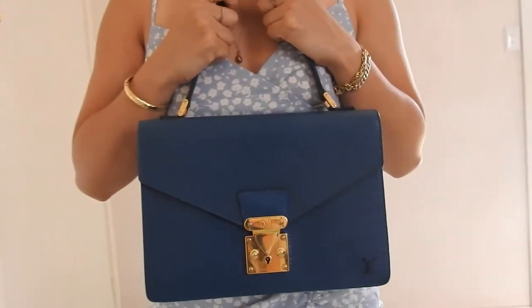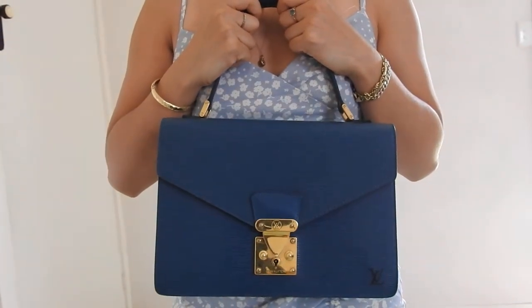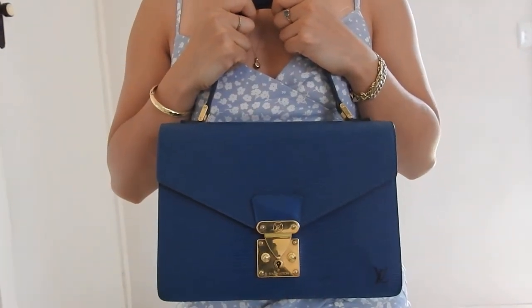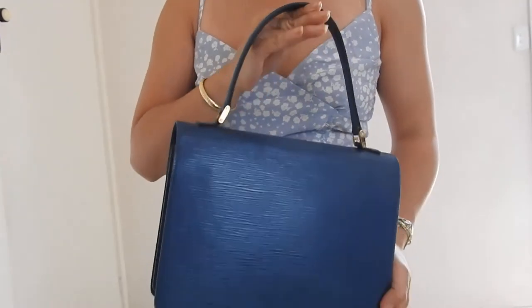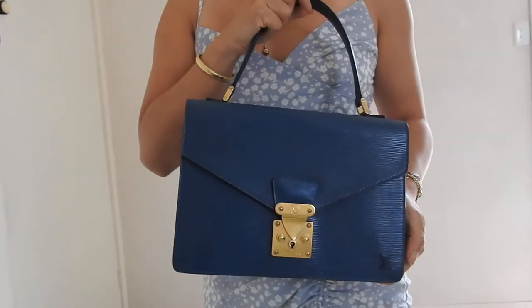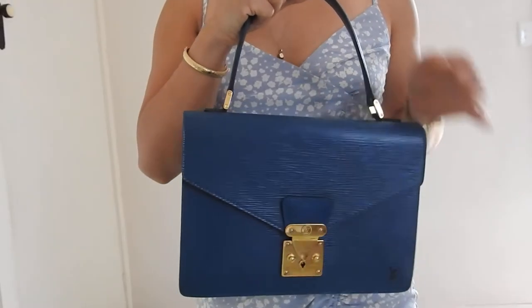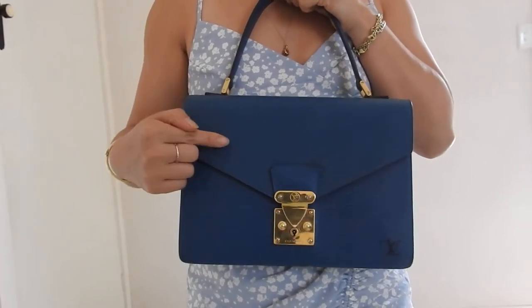Hi everyone, this is Lady Vintage Bags here. Welcome to my channel or welcome back to my channel. Today I'm doing a handbag review on my Louis Vuitton Concorde handbag. This is a vintage Louis Vuitton bag from 1995, in the epi leather in the color Toledo Blue with gold hardware.